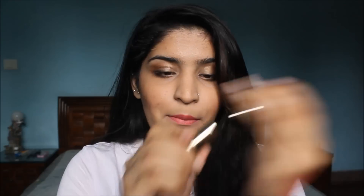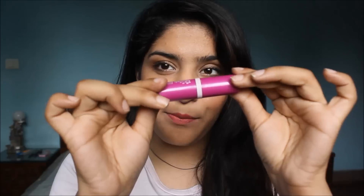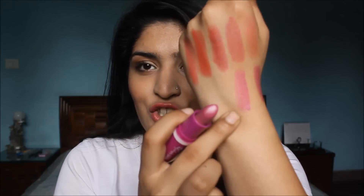Moving on to a pinkish-neutral side. The first shade here is Rose Blossom by Oriflame from their Giordani collection — it's gorgeous and is actually an MLBB shade for me. The next shade in that category is Daring Moi by Avon Simply Pretty.